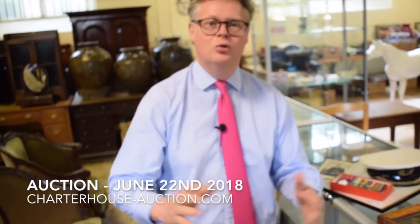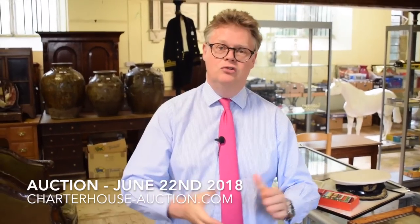So there's a bit of a whistle-stop tour through our second day's auction, coming up on Friday the 22nd of June. I hope you enjoyed the walk and talk today. Bye-bye.